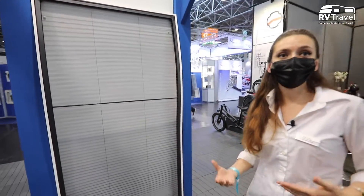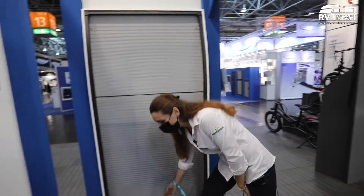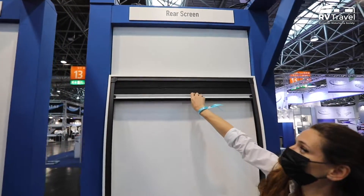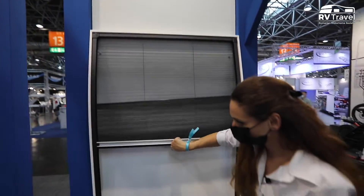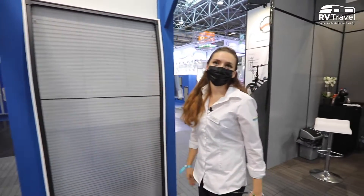We have sliding doors for the side of the van, but also the back of the van has two big opening doors, and there you also need insect protection. So we developed a fly screen for the back — we call it a rear screen. It opens from top down, and it's available at the moment for the Ducato and Ducato Jumper vans.